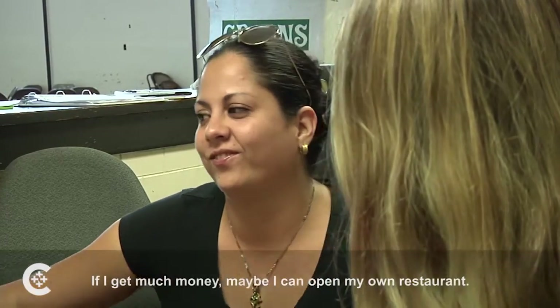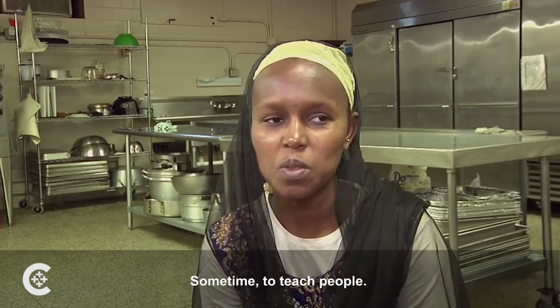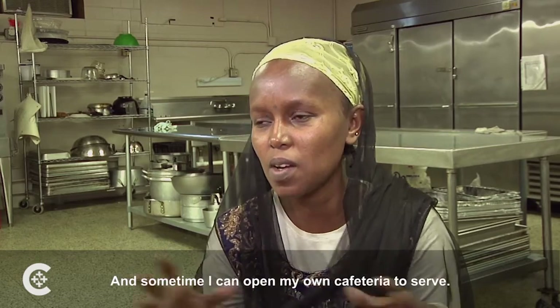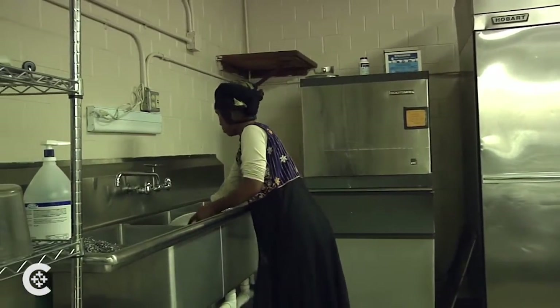If I get enough money, maybe I can open my own restaurant, sometimes to teach people, and sometimes I can open my own cafeteria to sell. Nobody helped me — I did that on my own.